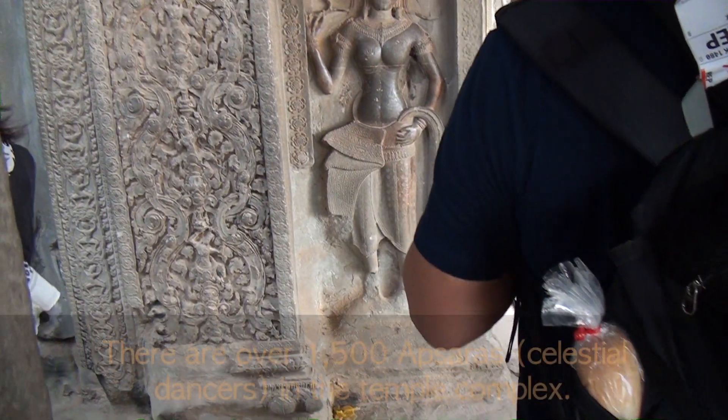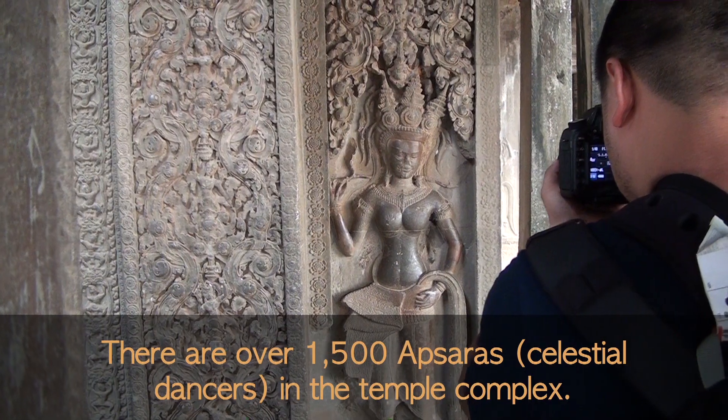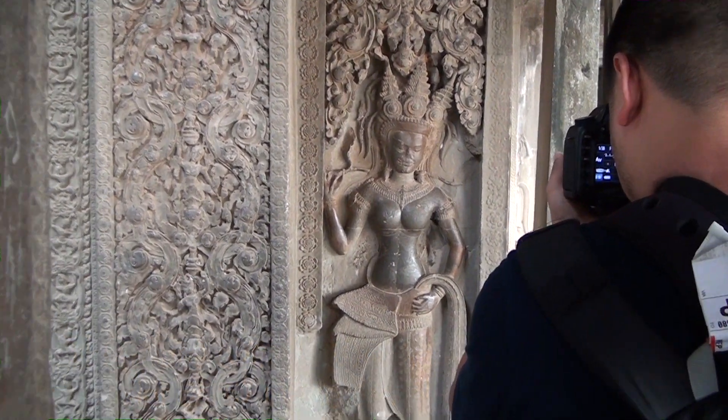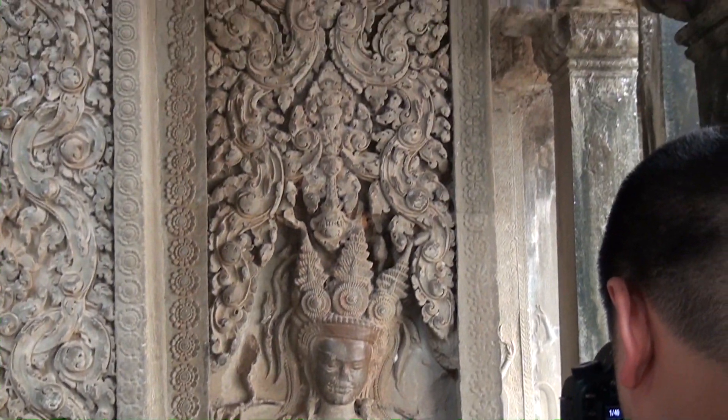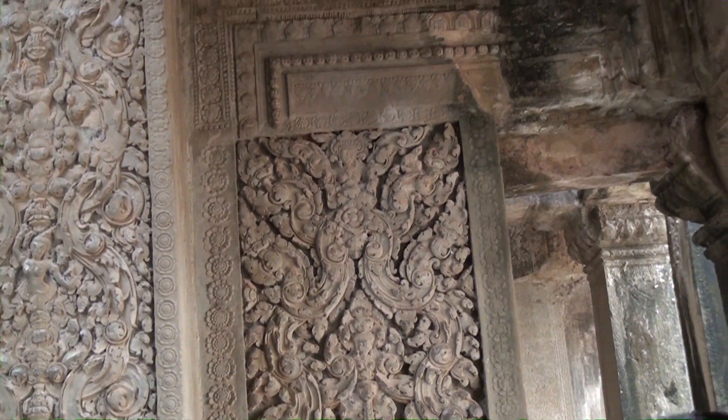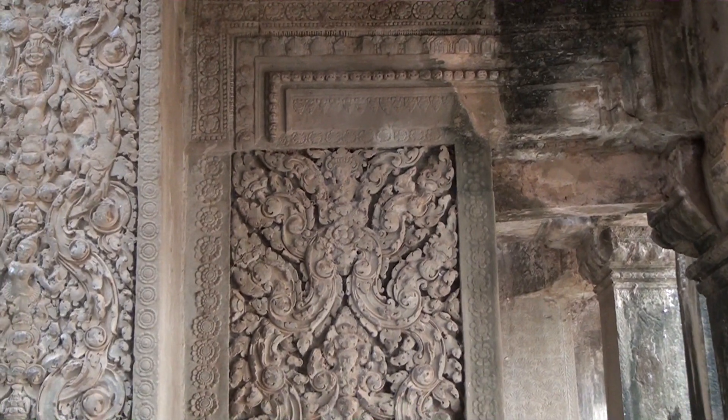Apsara is the angel of the celestial dancers - she's a dancer. There are a lot of Apsaras in this temple. All consisting of 1,850 Apsaras. That's a lot of dancing girls!